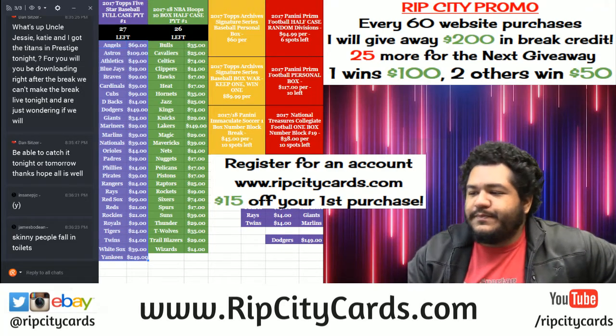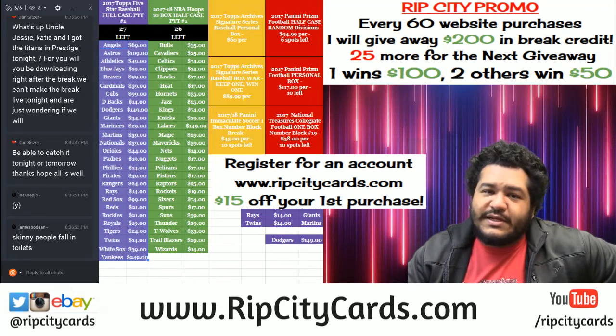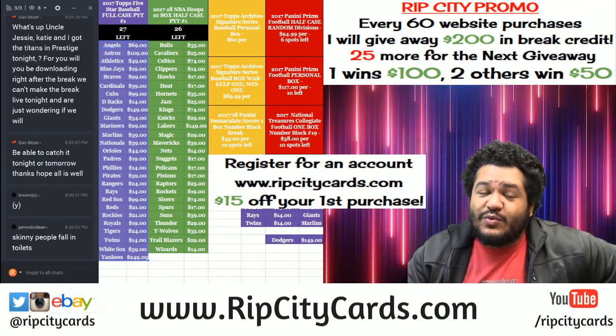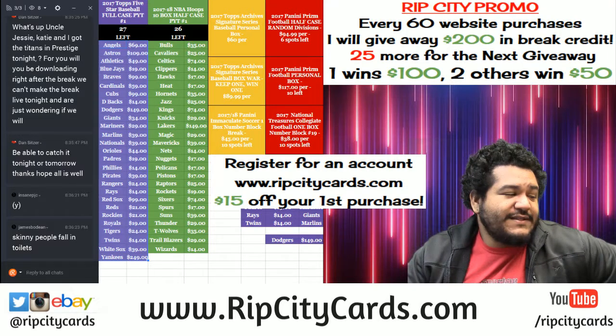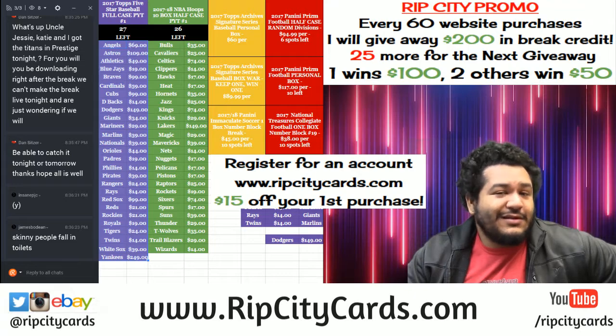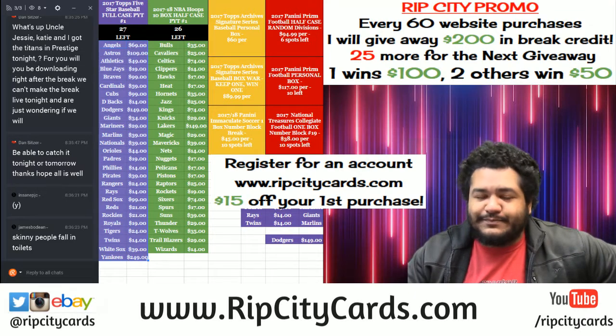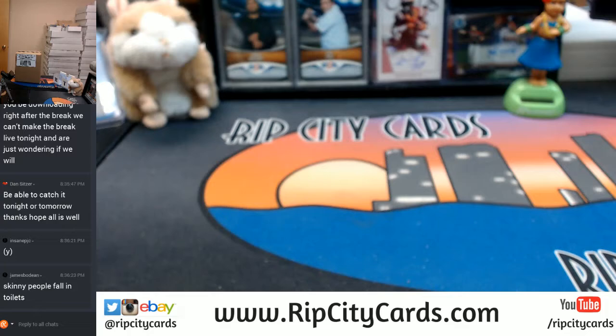What up everybody, it's James Boldine. I'm not as big as you think I am — I fit in small places too. What up everybody, it is time to do some hotness. We're gonna be doing 2017 Panini Soccer Immaculate Style, one box personal from my boy, my brother from another mother. It's true, we are related. Alright, so let's do this thing.